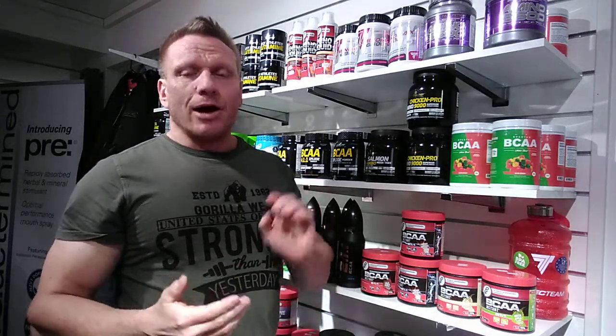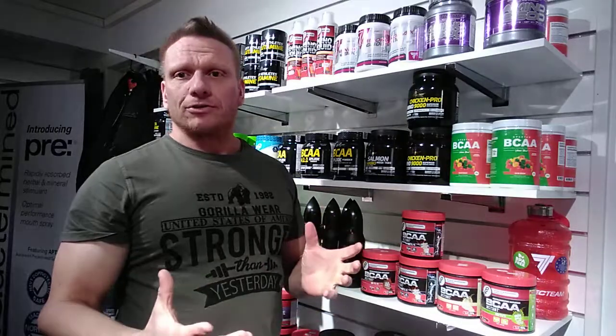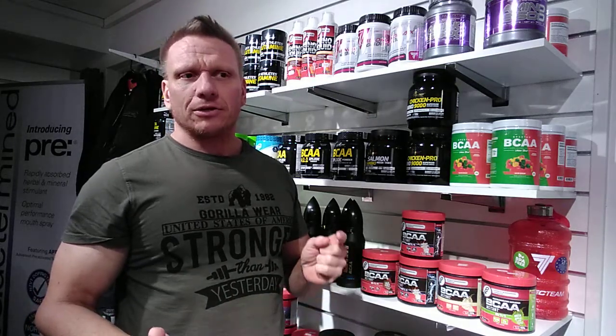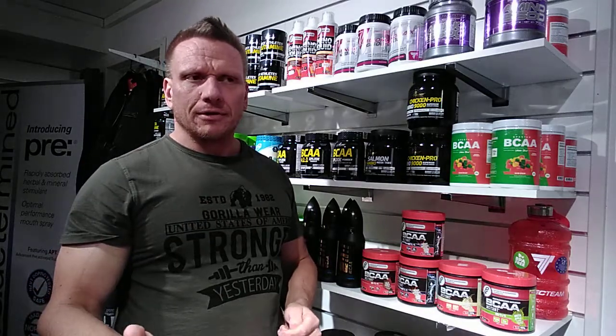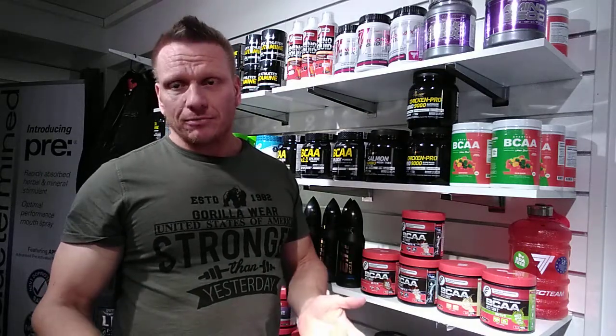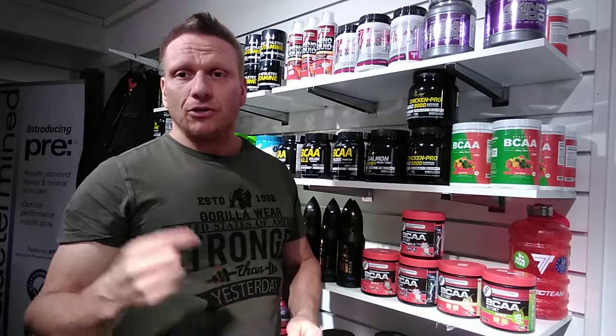So buying a whey protein concentrate product that says 'added BCAAs' — that's really not going to help you too much, because the BCAAs are going to be absorbed immediately but the other protein is going to take two hours. So the BCAAs come and go — they don't work because they're just three amino acids. Then two hours later all the protein becomes available, the whole EAA spectrum, and then the protein works. But the BCAAs that were added, that you paid extra for, are long gone. So there's really no point in buying a product that says 'added BCAAs.'